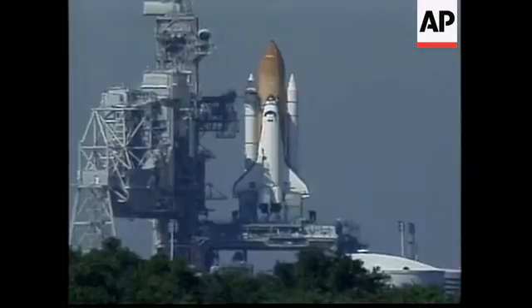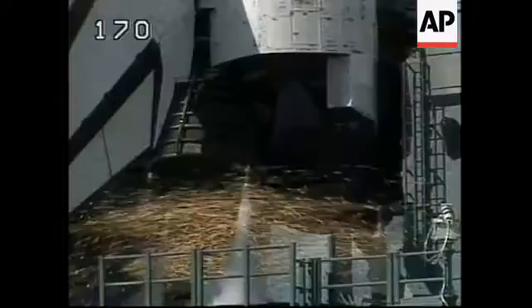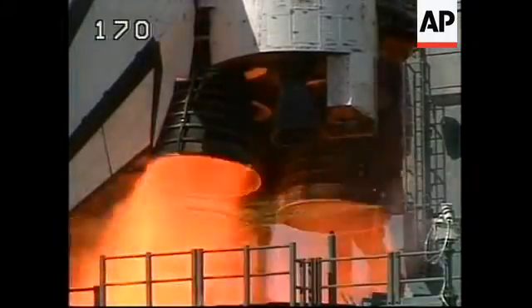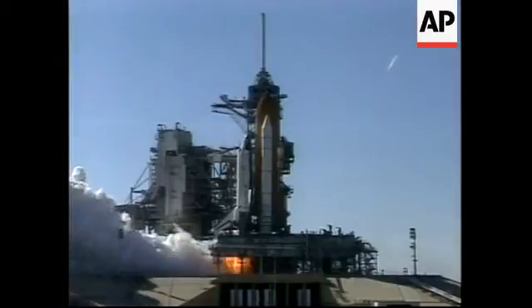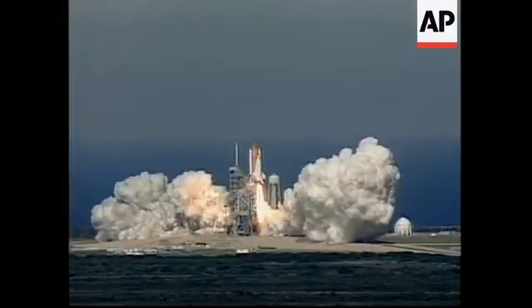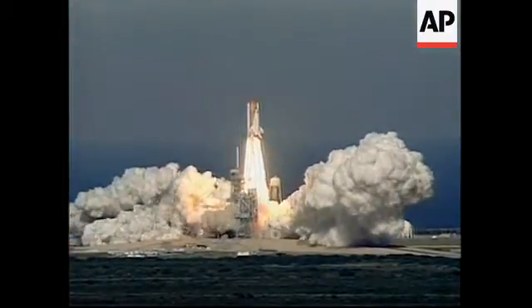T-minus 15. T-minus 10. 9, 8. We have a go for engine start. 5, 3, 2, 1. Ignition and liftoff of Discovery with a crew of six astronaut heroes and one American legend.